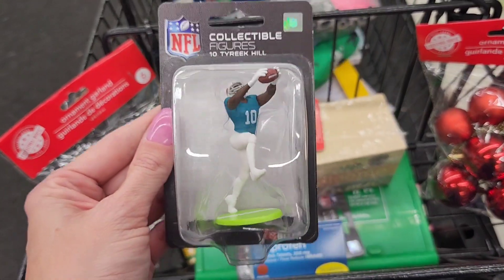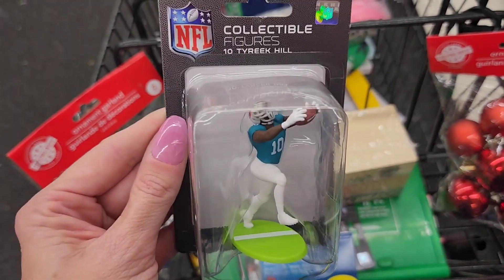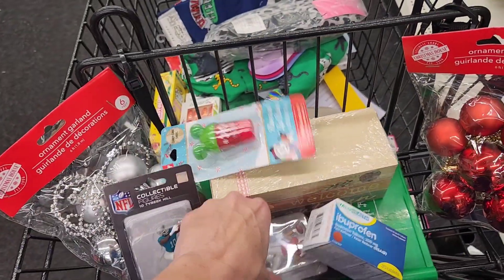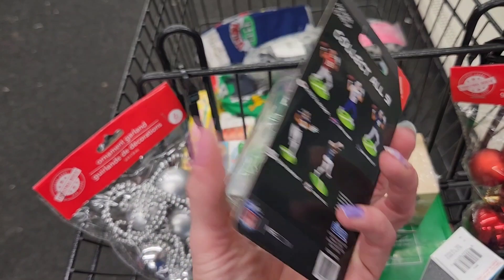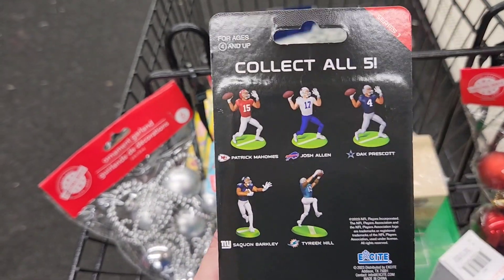Look at all of these NFL figurines they have now. This one is Tyreek Hill. This one is Patrick Mahomes. And they have all of these ones here.